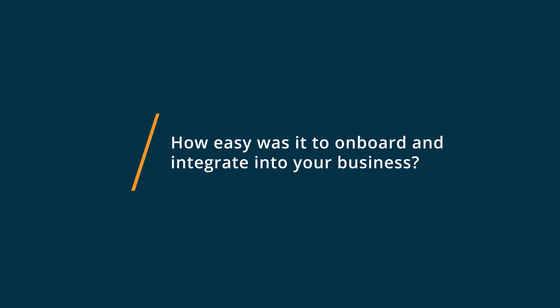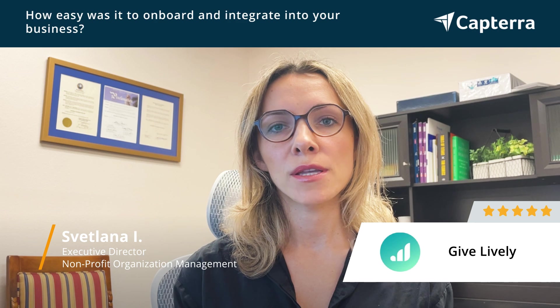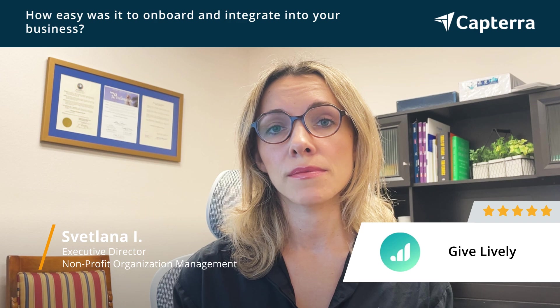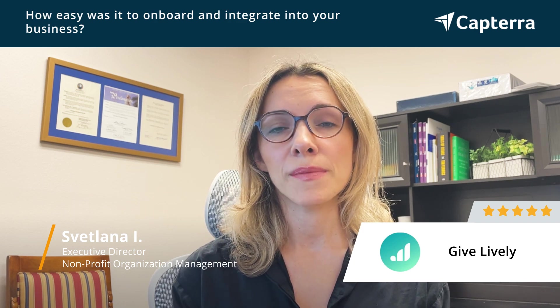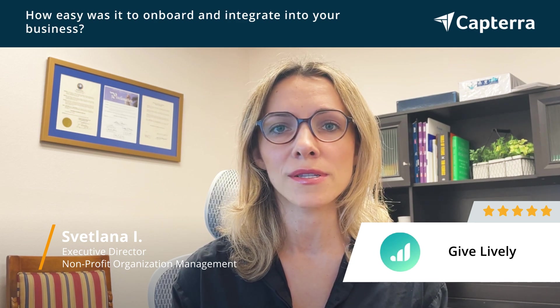In order to use GiveLively, I actually had to create a Stripe account, which was a different payment processor, and there were a few steps involved in that, but the team at Stripe was very helpful, and they worked with me to get us the non-profit credit card processing rate, so that was pretty seamless — took about a week to complete all the steps.